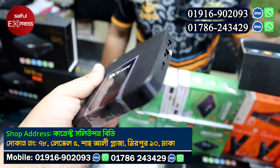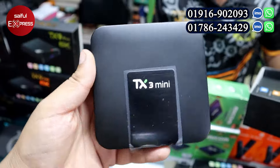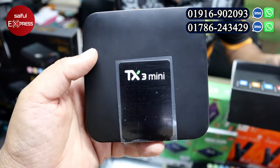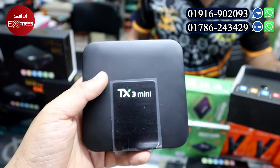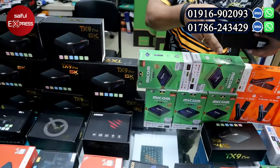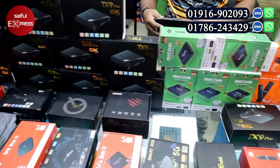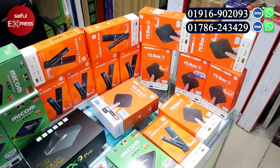The TX3 Mini has all the ports. The price is also around 2,000 taka, and it comes with a remote included as well.